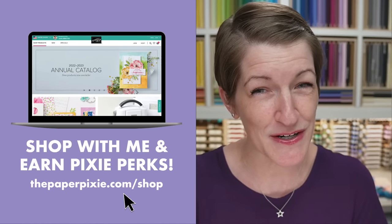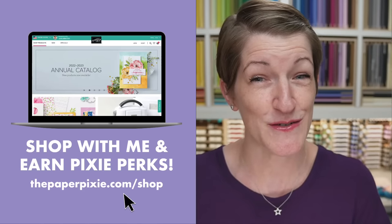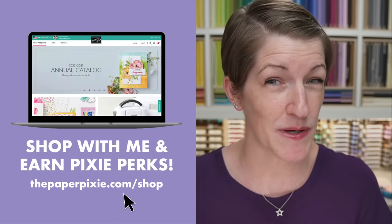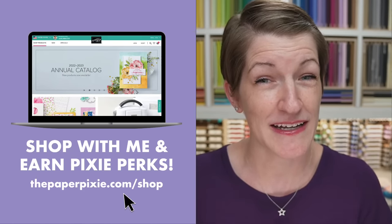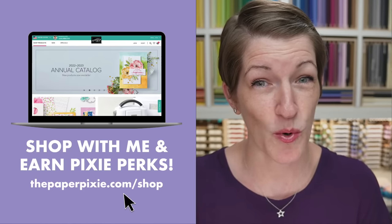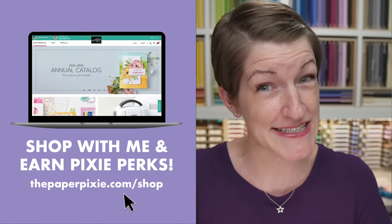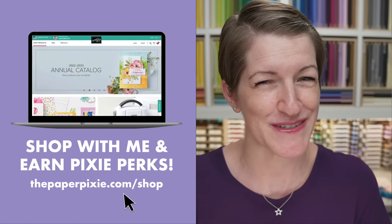When you shop with me, you earn Pixie Perks on orders of $25 or more. All you have to do is use my magic shopping link, thepaperpixie.com/shop. That will automagically take you to the Stampin' Up! online store with me attached as your demonstrator, and it will also add my current host code for the month. If your order is going to be $150 or more, don't use the host code — you'll earn Stampin' Rewards, and you'll also earn Pixie Perks from me on those orders as well.